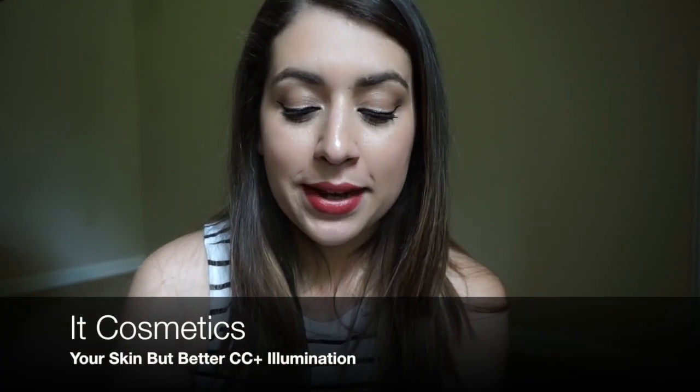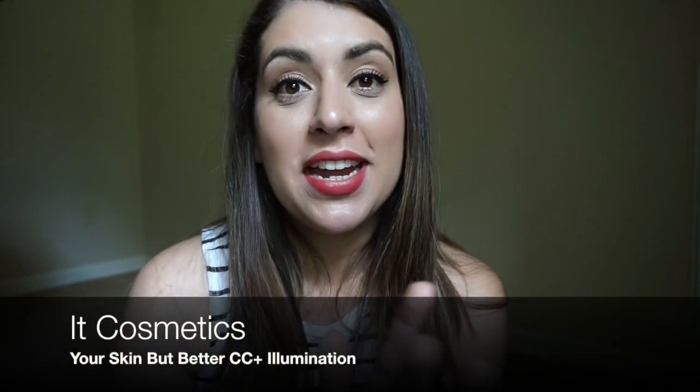My number one favorite product has to be, hands down, the IT Cosmetics CC Illumination Cream. It is so great — I think it's the best product ever because it makes my skin kind of glow and appear flawless. I have the biggest dark circles and blemishes pop up all the time, and this covers it up so well.